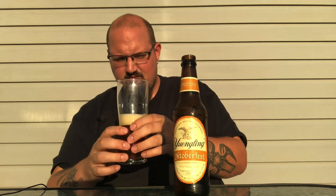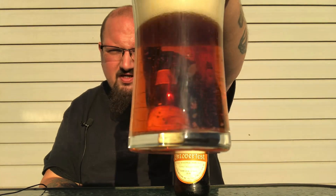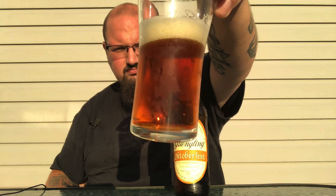Twist top, like a macro — because it's basically what these guys are, just under the macro category, still technically craft if you go by the BA definition. The pour is that dark orange, almost pumpkin-y, kind of a red. Got a little bit over a finger of khaki foam, almost like a caramel-looking head going on there — nice, thick, foamy bubbles on it. Nice and clear color to it, beautiful clear dark red-orange amber.